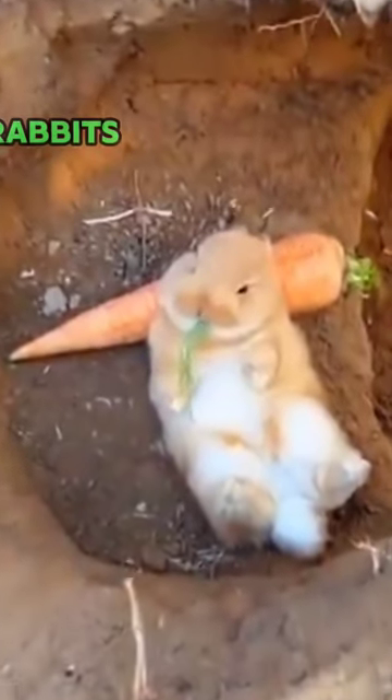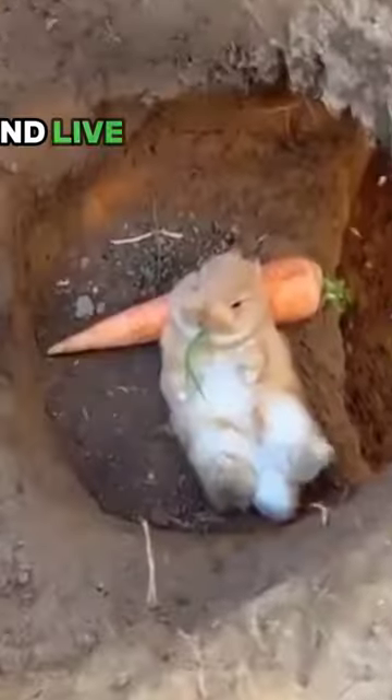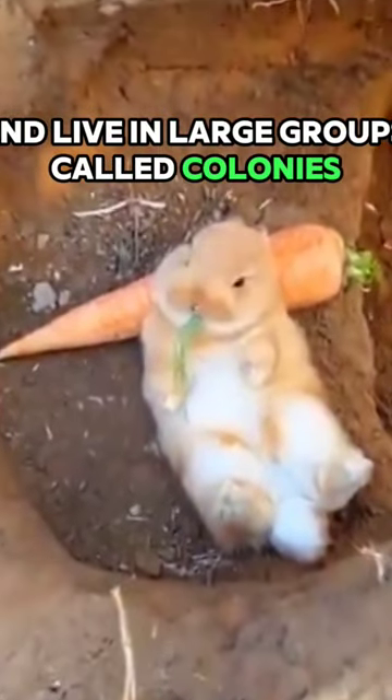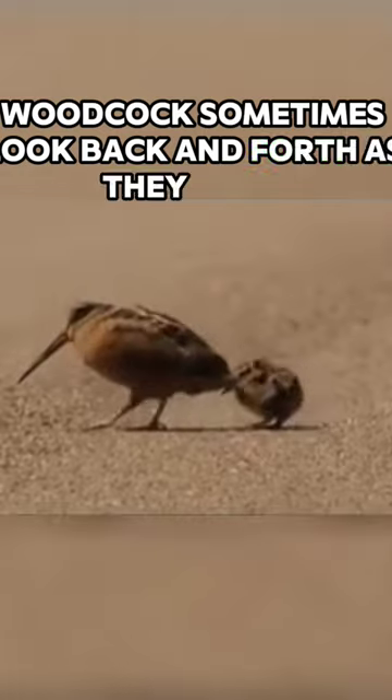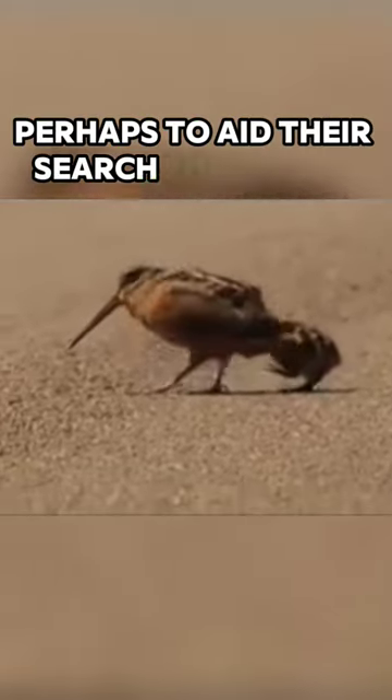Rabbits are very social creatures and live in large groups called colonies. Woodcocks sometimes look back and forth as they walk, perhaps to aid their search for worms.